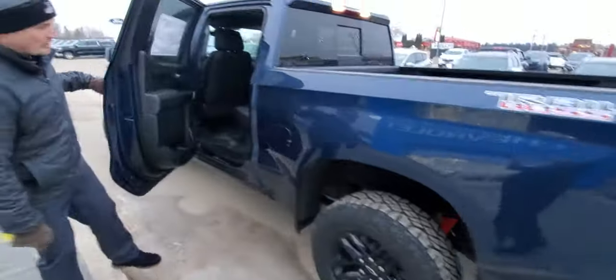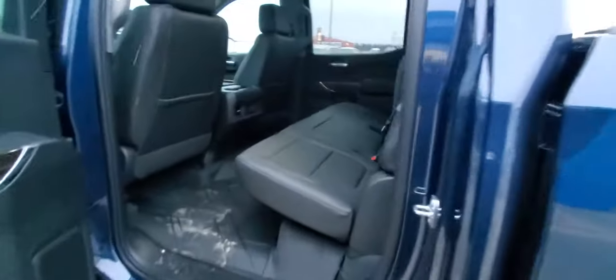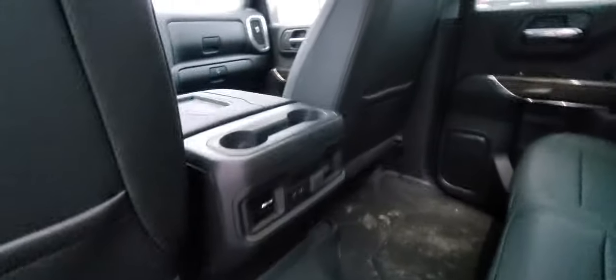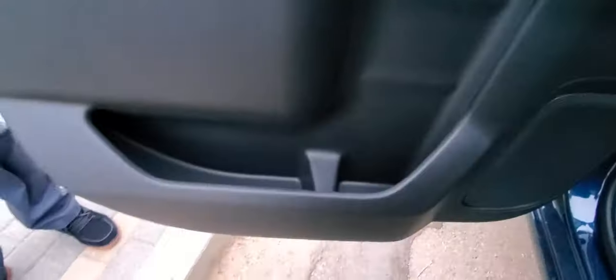It's a crew cab configuration so piles and piles of space back here with lots of storage. You open up these little cubbies — both sides have storage areas and then you can lift this up for even more storage under there. We've got all-weather floor mats, all your vents and USB ports to keep everybody charged and comfortable. And look at how many drink holders there are — door bins, two more there, and some on the center console. You've got unlimited choices for drink holders.